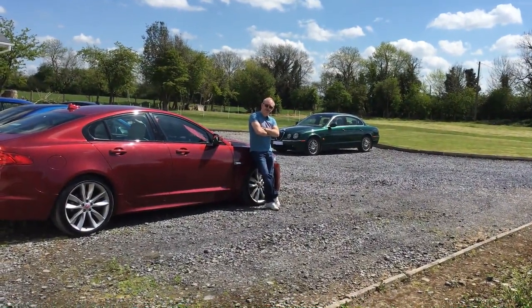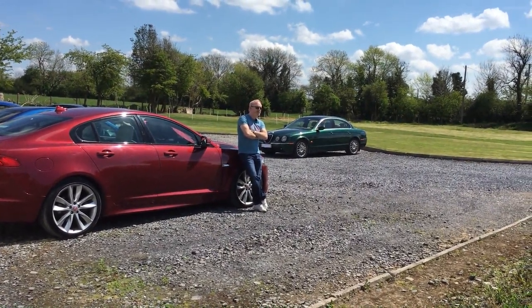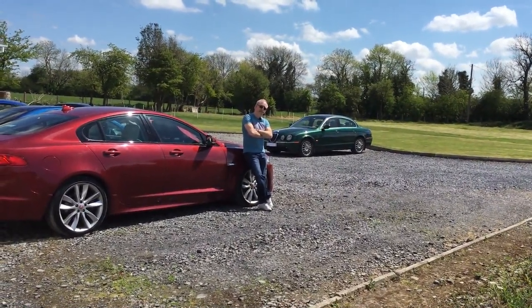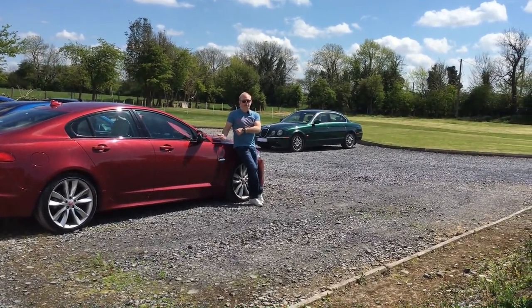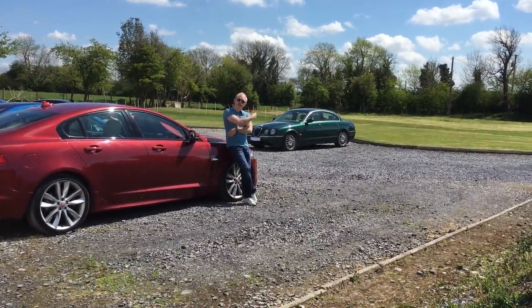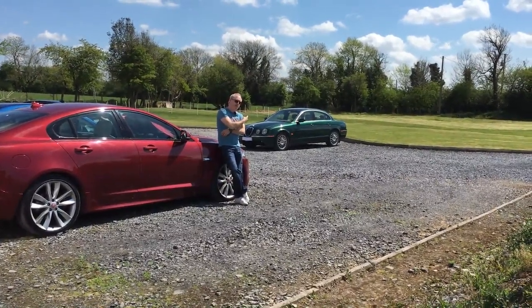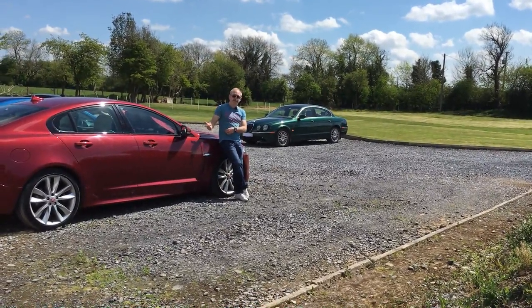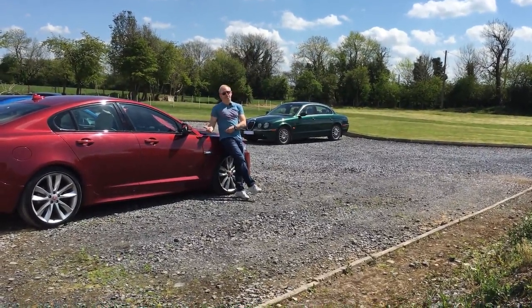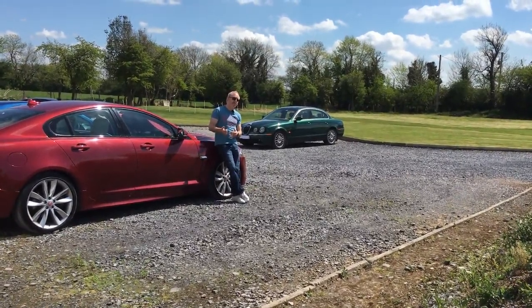Hi guys, Paul from Journey of a Petrol Head. Today we're back in sunny Ireland doing a few more car reviews. This time we're looking at a Jaguar — not the Jaguar XF I'm leaning on, which came out in 2008, but the Jaguar S-Type over my shoulder. That was launched at the '98 Birmingham Motor Show for a '99 to 2008 model life, and was replaced by the XF — code-named the X250 — because by 2006 the S-Type wasn't selling very well.